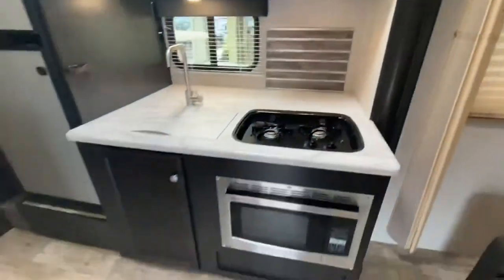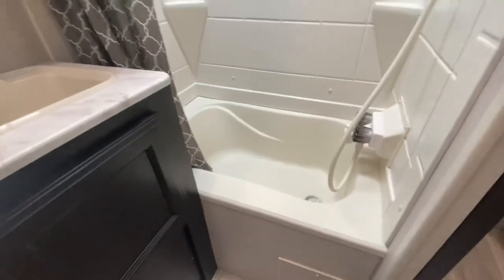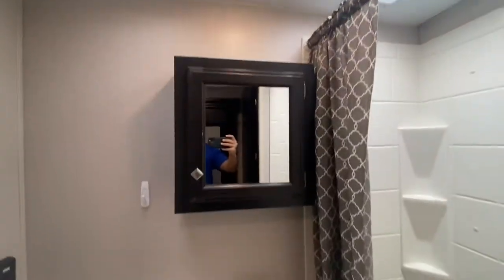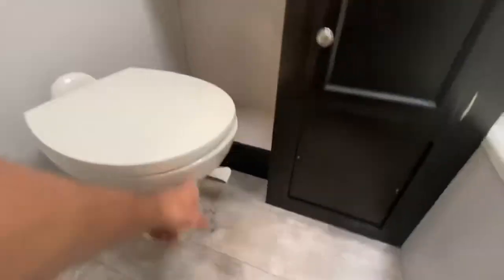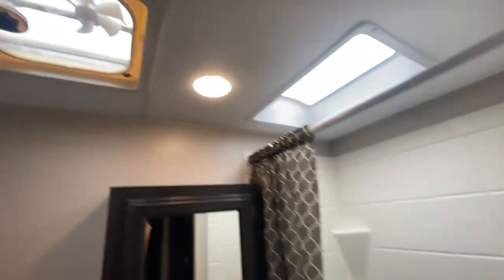Love the window up here on the fireside, and also right here in the kitchen — that's awesome. Bathroom up next — voila! If you have small kids, we've got a tub too, a shower with skylight, and a medicine cabinet.